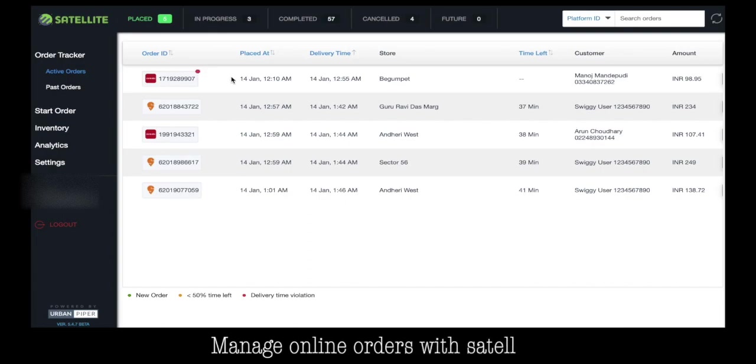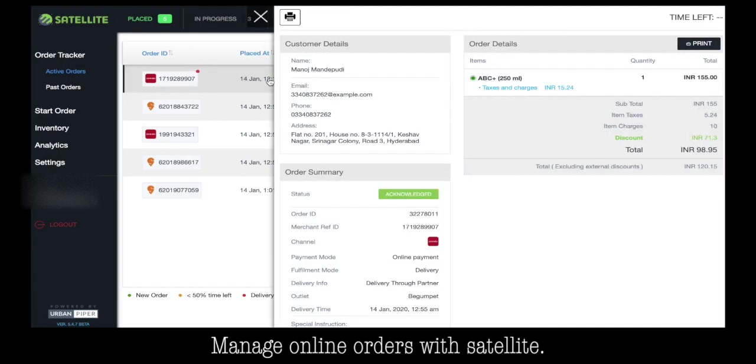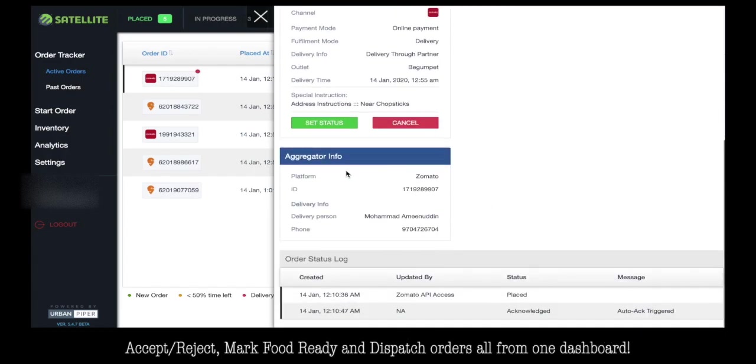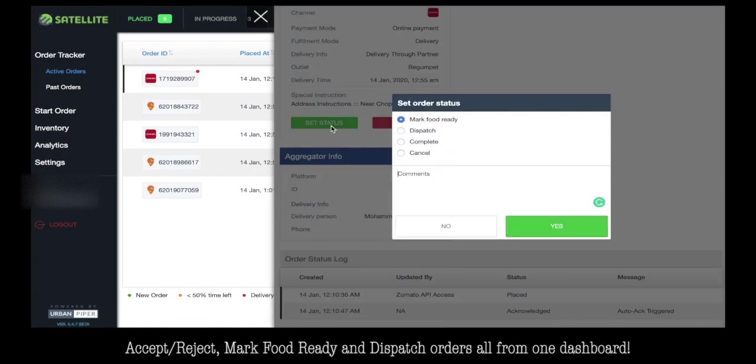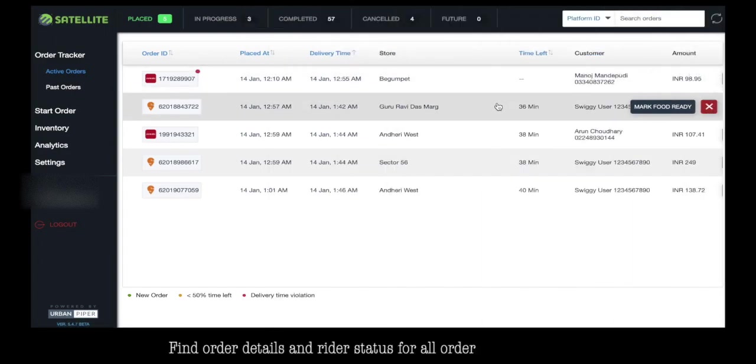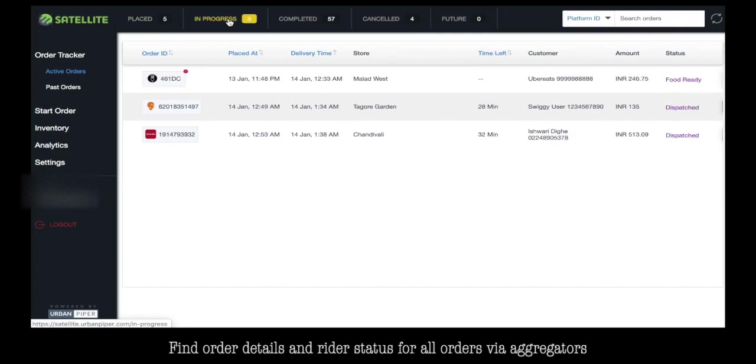Manage online orders with Satellite — accept, reject, mark food ready, and dispatch orders, all from one dashboard. Find order details and rider status for all orders via aggregators.